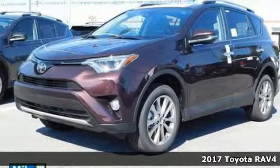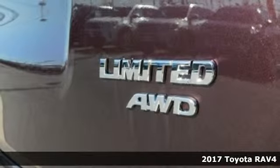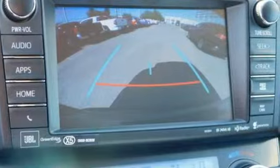Here's a 2017 Toyota RAV4. With this athletic build and dynamic performance, this RAV4 is an exciting ride, and everything you need it to be at the time.